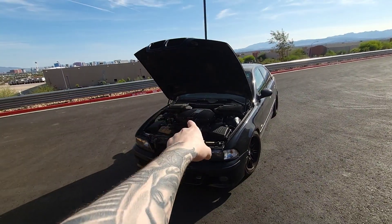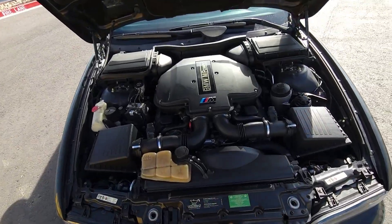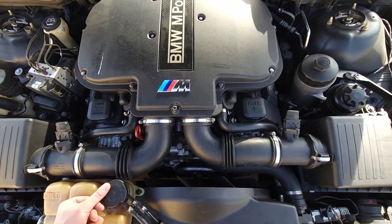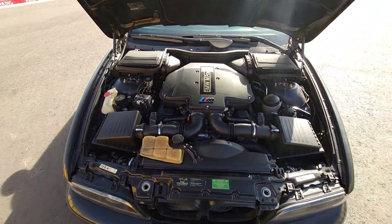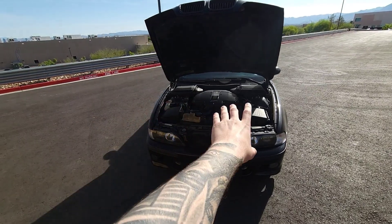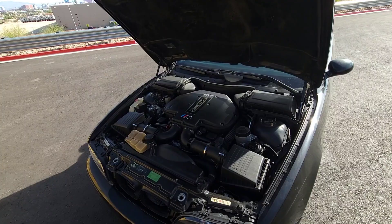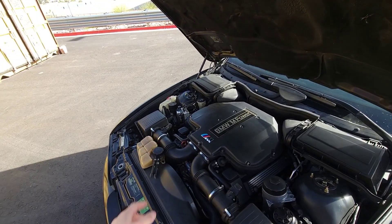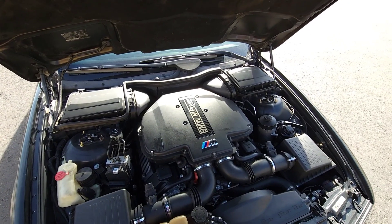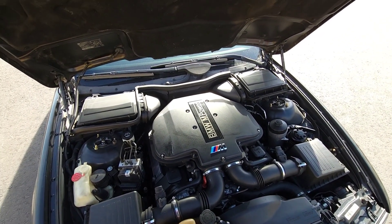This car has both Vanos units completely rebuilt — which cost the previous owner around $6,000 from whatever shop he used. This car does not leak a single drop of oil or coolant. The full cooling system was replaced, the motor was taken apart for carbon cleaning, and all accessories, Vanos, and tons of other stuff were addressed. I will go through all of that in detail and show the highlights, and all paperwork will of course be included with the sale.